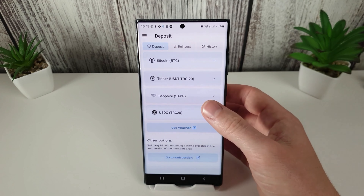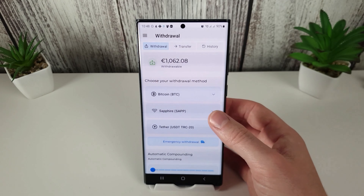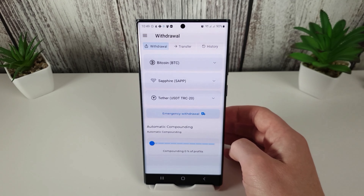You can't do third-party deposits through the app at the moment, but they may well add that in the future. You can also do withdrawals as you'd expect, and set your auto-compounding amount if you want to.